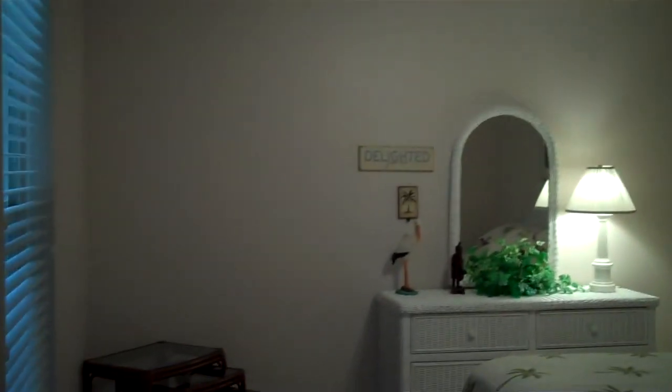Walking through the hall to the second bedroom. Nicely furnished, with a fan and window.